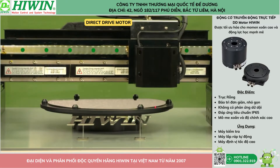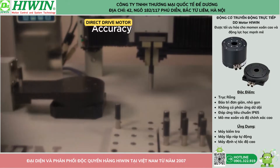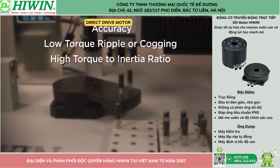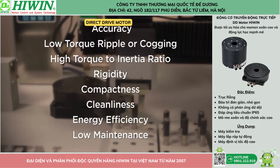Direct drive motors are highly efficient because there are no transmission losses from gears, pulleys, seals, and bearings. In these applications, accuracy, low torque ripple or cogging, high torque to inertia ratio, rigidity, compactness, cleanliness, energy efficiency, and low maintenance are desired.